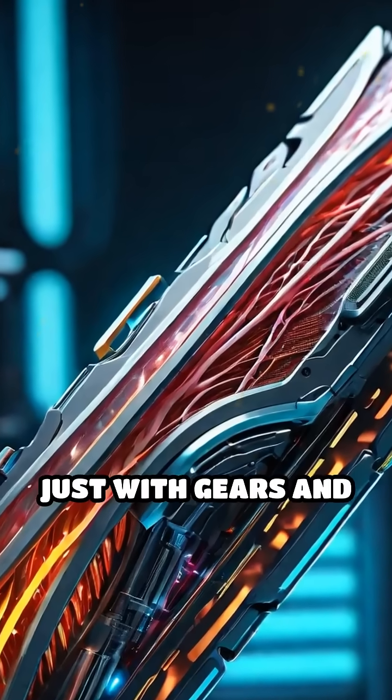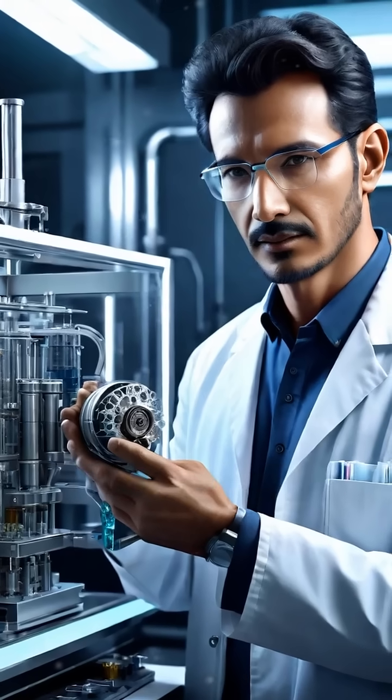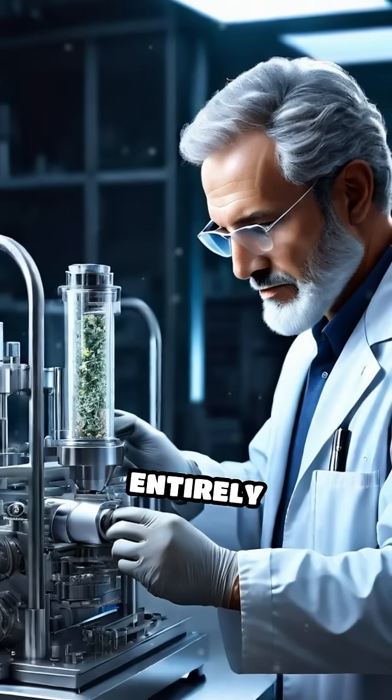Imagine a device that moves not just with gears and motors, but with the power of living muscle. Enter the world of bio-hybrid machines, where organic tissue and synthetic parts join forces to create something entirely new.